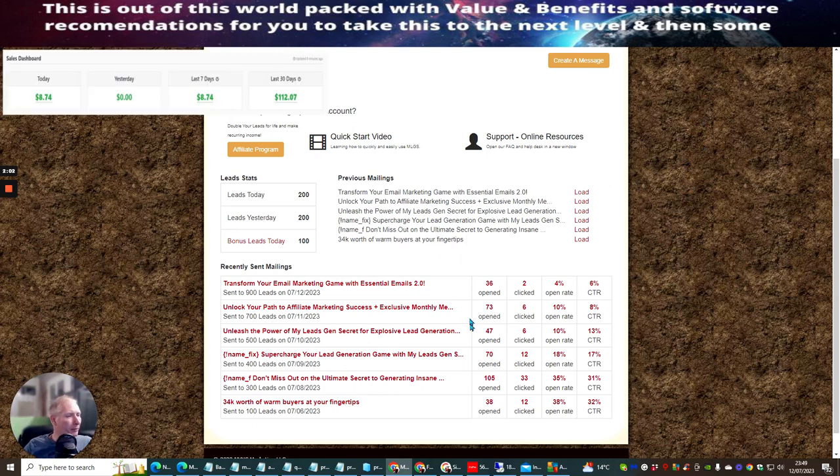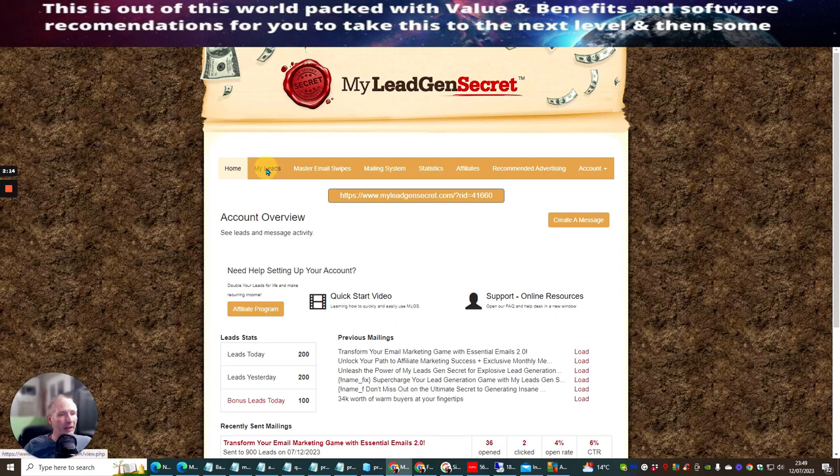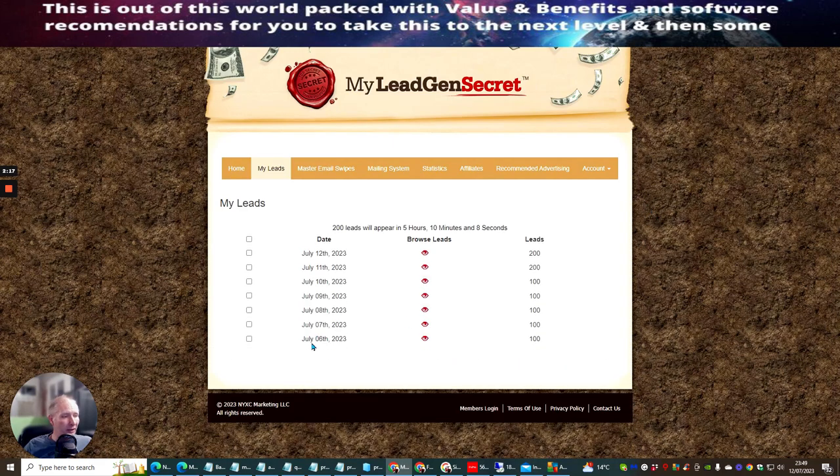I've also been promoting Essential Emails by Doward Islam, trying some Warrior Plus offers to see how they go. Now if we click on My Leads, you'll see that this is when I first started, which was on the 6th of July, so it's now been running for six days. I've got 900 leads. The timer says 200 leads will appear in 5 hours, 9 minutes. Every 24 hours, new leads are added to this system.